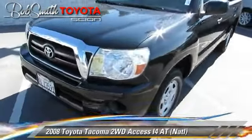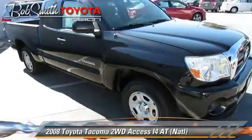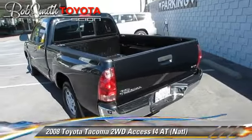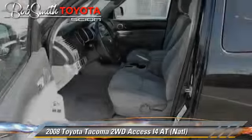The 2008 Toyota Tacoma. This is a pickup truck powered by a 2.7-liter four-cylinder engine. With a manual transmission, this vehicle gets up to 25 miles per gallon.